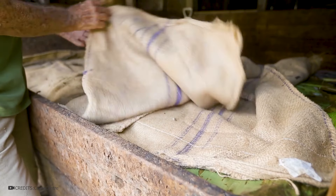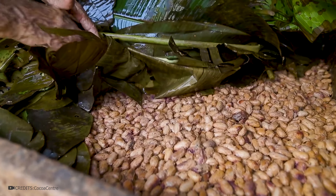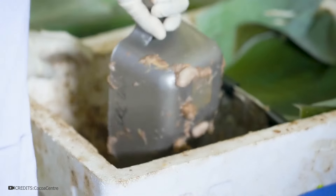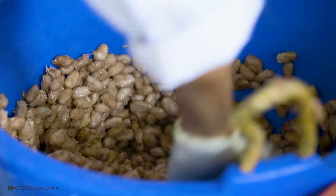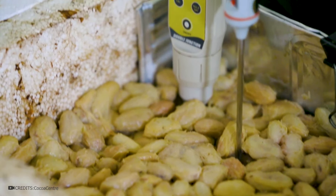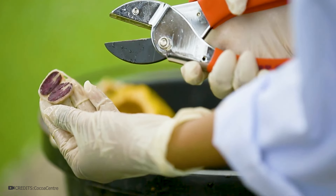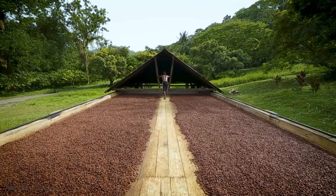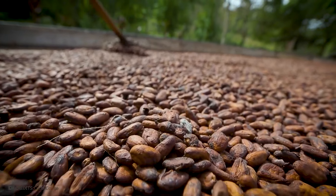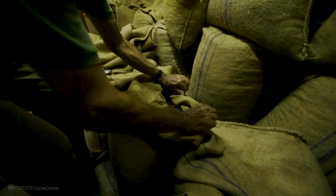Cocoa beans are set aside for fermentation. Large boxes are filled with collected beans and covered with banana leaves and bags to maintain temperature. During this process, natural sugars in the beans turn into acid, which helps develop the characteristic taste and aroma of chocolate. From time to time, a specialist mixes and aerates the beans. When the beans are loaded into boxes, they have more of a fruity smell. During fermentation, this smell changes to an alcoholic one, and then it resembles the smell of vinegar. It's important to not over-ferment the beans as they can start to rot. To stop the fermentation process, the beans need to be well-dried. They are spread out in the sun and periodically raked. Special drying machines can also be used, but even on modern plantations, the beans are first dried in the sun and only then sent to a special machine.